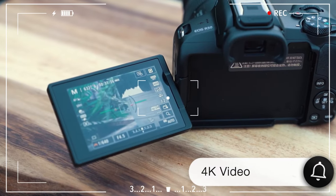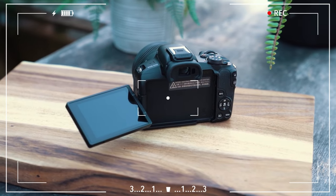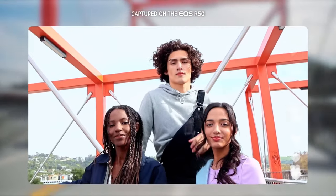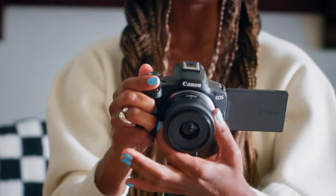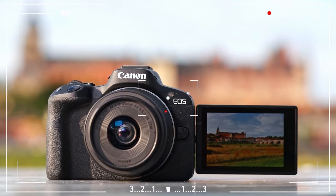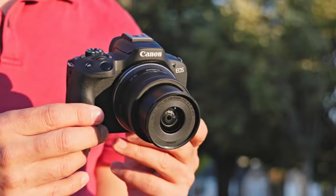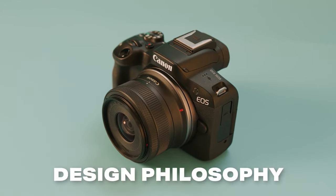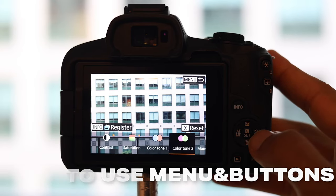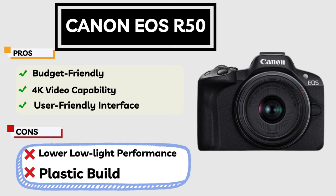This feature particularly simplifies the task for users when capturing moving objects or recording videos. Additionally, the camera's capability to record video in 4K resolution makes it an excellent choice for vlog production and home content creation. The user-friendly interface of the EOS R50 allows even photography novices to easily understand and apply camera settings. However, the EOS R50 has some limitations — its performance may decrease in low-light conditions compared to higher models, and it might lack some advanced features and customization options necessary for professional use. In terms of price, the EOS R50 offers excellent value, particularly for budget-conscious photographers, and more than delivers on its cost with advanced features and ease of use.